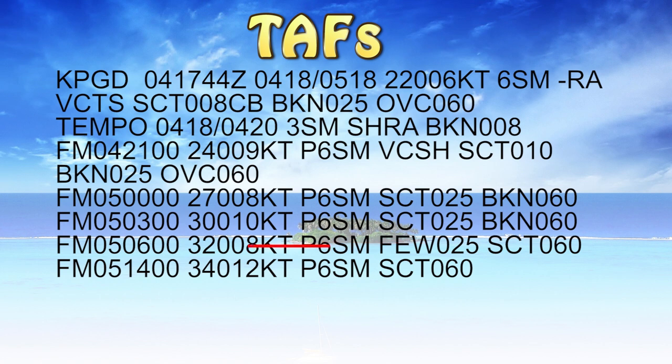From the 5th at 6am Zulu, or 0600 hours — 2am local — we'll have winds 320 at eight knots, plus six statute miles visibility, and scattered clouds at 6000 feet.